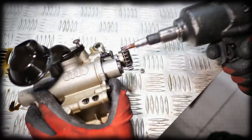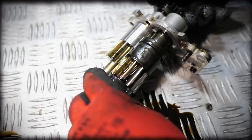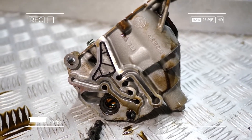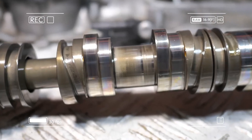The second-generation EA888 introduced a variable capacity oil pump. The sliding gear design adapts flow to engine demand, but any sludge or wear causes pressure drops, starving critical components. Long-term neglect leads to camshaft scoring and bearing wear.